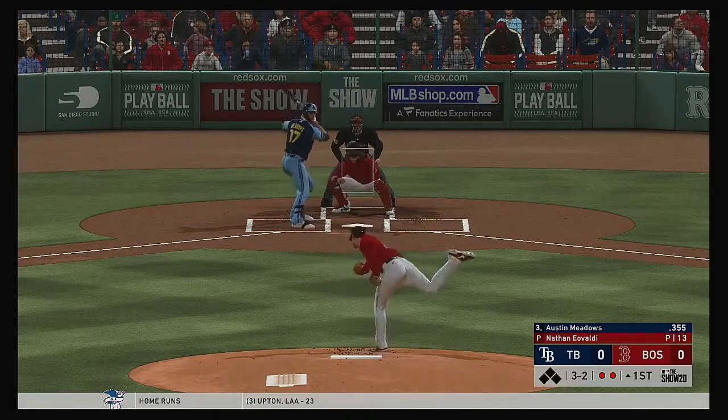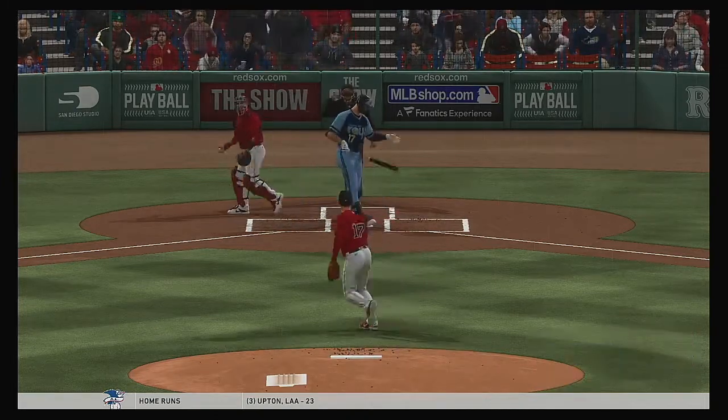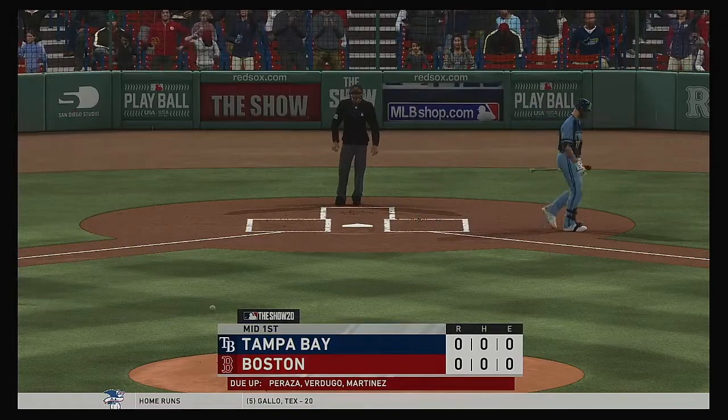Boy, not what you want coming out of the gate as a pitcher. You don't want it. A swing and a miss. That retires the side, and that will do it.